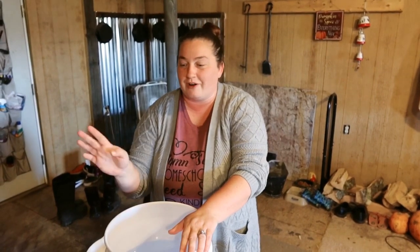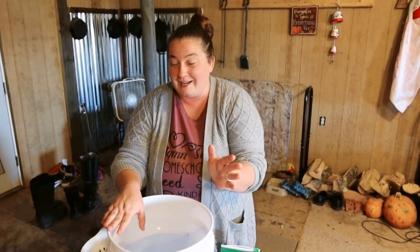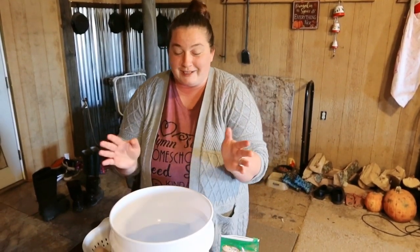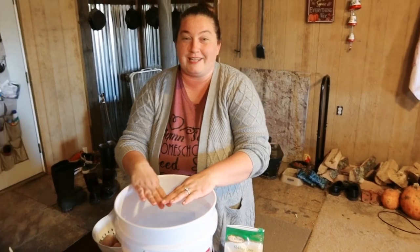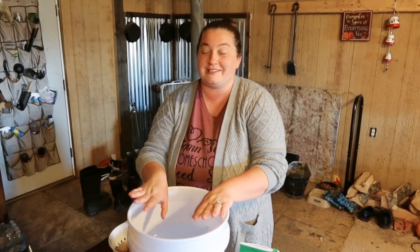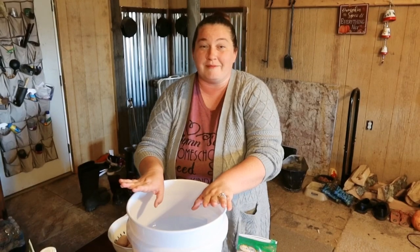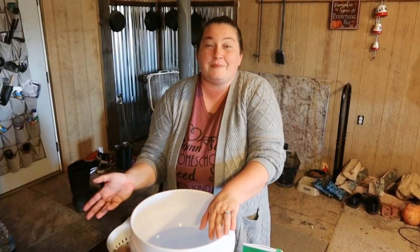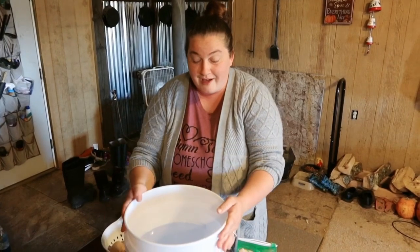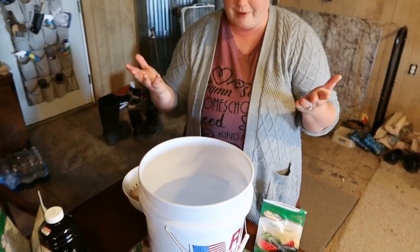Right now we have about 27 to 30 chickens that are laying and almost 50 more that aren't laying yet, and the ones laying have really slowed down — only getting one to three eggs a day. A few months ago I started saving all my eggs. This method lasts eight months with a 100% success rate, bringing you right into spring when they start laying again. I have 11 dozen eggs to put into this bucket so we can have eggs for the next eight months.